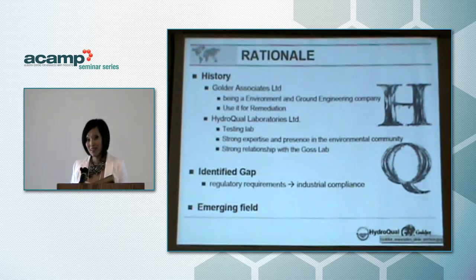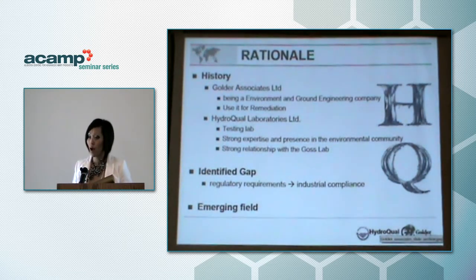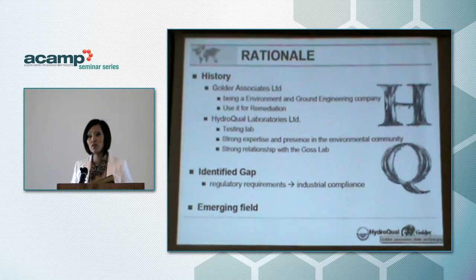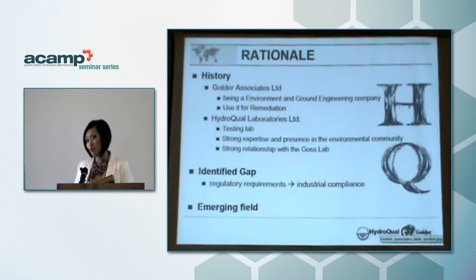Why are we involved in nanotechnology? Golder Associates is a ground and environmental engineering company, highly involved with environmental impact assessments and environmental effects monitoring. The potential of nanoproducts entering the environment is fairly large, so we need to be cognizant of that. We also use nanotechnology for environmental remediation — specifically nanoscale zero-valent iron. Hydroqual itself is well known for testing capabilities and environmental expertise. We have a strong relationship with Dr. Goss' lab and have identified a gap in understanding of what's required in terms of testing, regulatory requirements, and industry compliance. So we've developed a tool to help navigate through this.